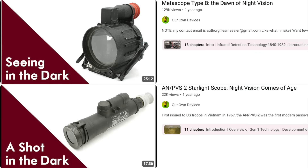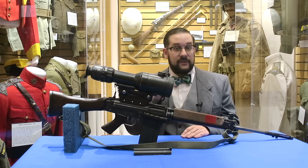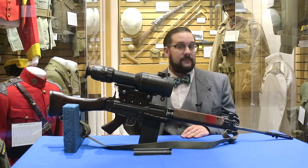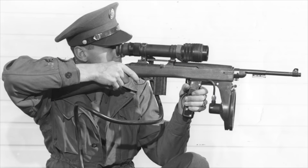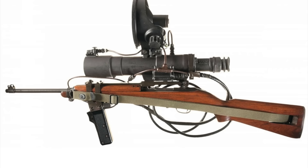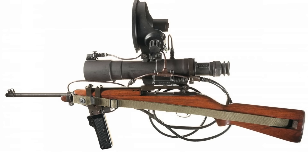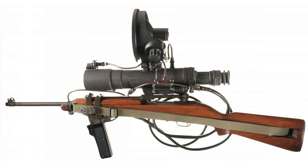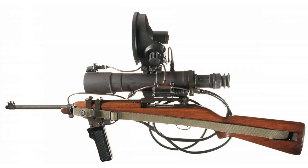I've already gone over the early history of night vision technology and the meaning of the various technological generations in my previous videos on the metascope and the PBS 2 first generation scope, so go watch those before this one. In brief, generation zero night vision devices like the American sniper scope and German Vampire were developed and used in limited numbers during the Second World War. As these could only detect infrared light, they required the use of an infrared spotlight, which was not only very heavy and bulky but made the user very visible and vulnerable if the enemy also had infrared detection capability.